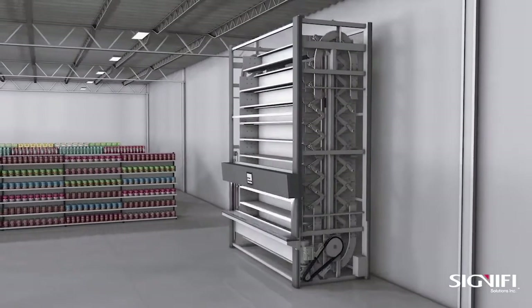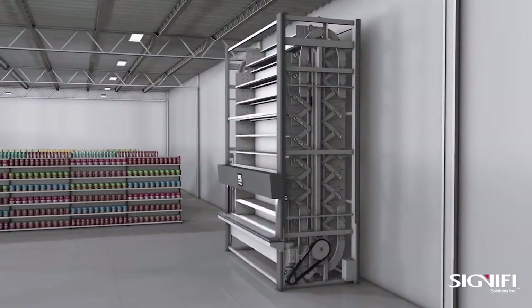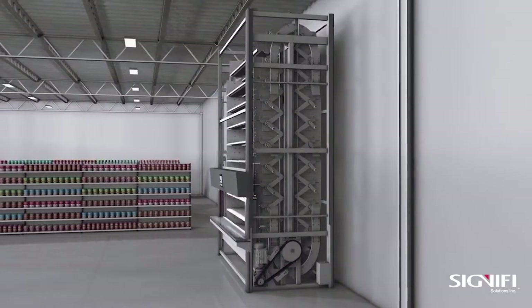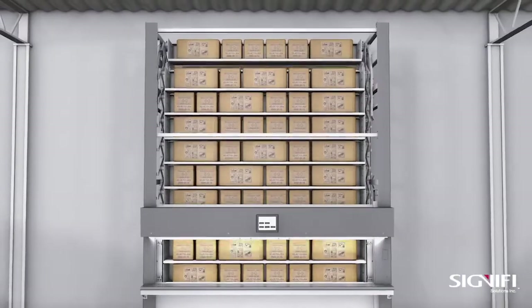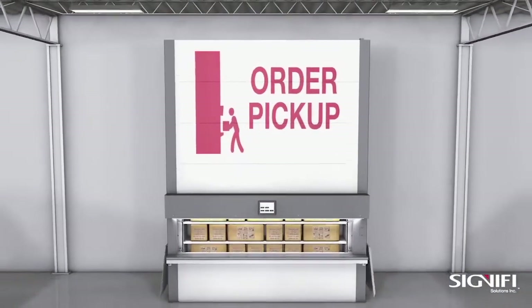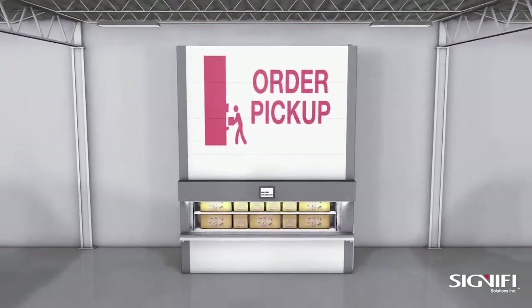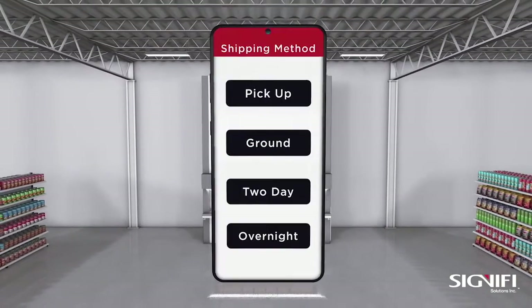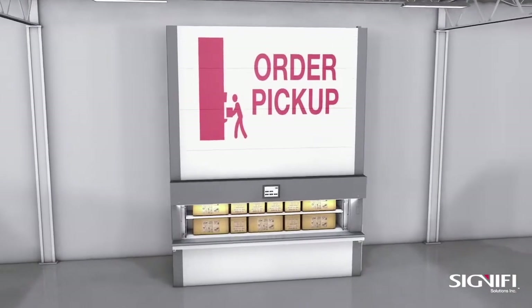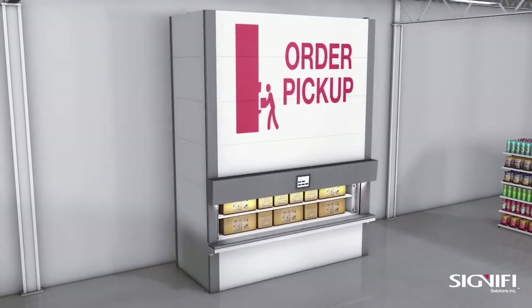The Orbiter is an automated storage and retrieval system fully integrated with Signify's Vision platform, allowing you to manage your entire process efficiently. Vision secures, tracks, and manages every package placed inside the Orbiter for quick and easy retrieval. And with our extensive directory of APIs, we can provide integration with your order management system to allow your end customers to experience a seamless experience.